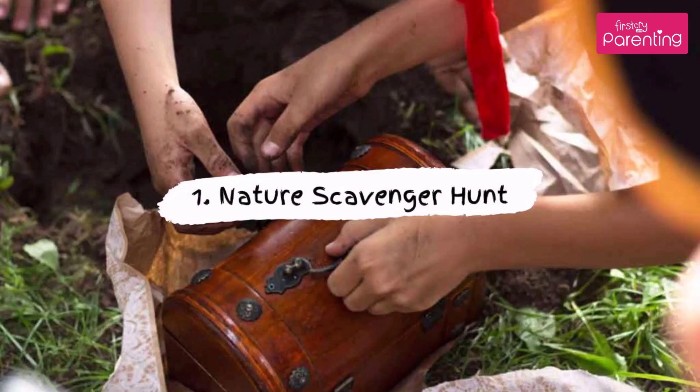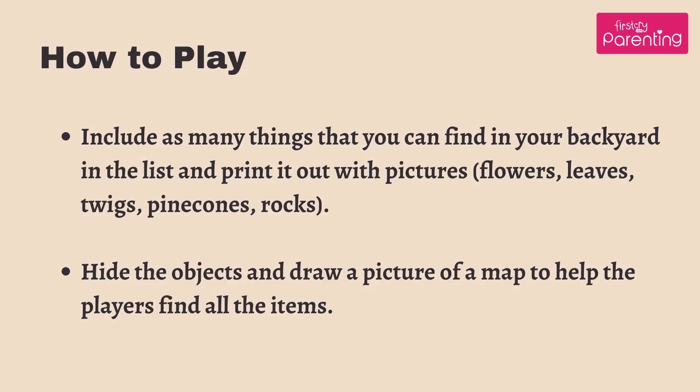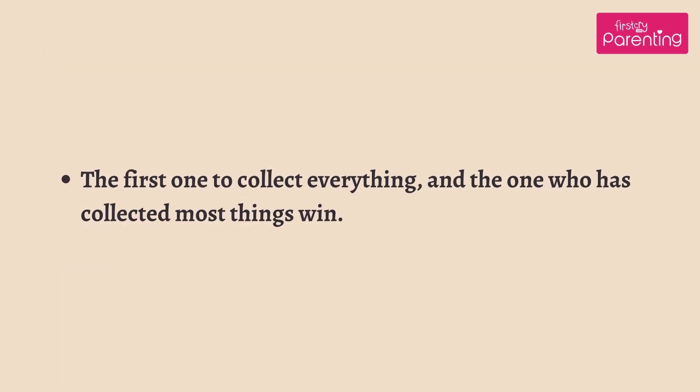Game No. 1: Nature Scavenger Hunt. What you will need: paper bags, printed scavenger list. How to play: include as many things that you can find in your backyard in the list and print it out with pictures — flowers, leaves, twigs, pine cones, rocks. Hide the objects and draw a picture of a map to help the players find all the items. The first one to collect everything, or the one who has collected the most things, wins.